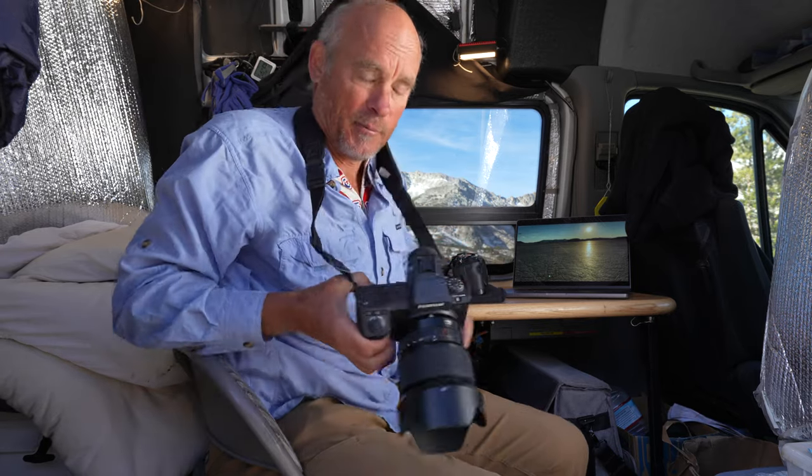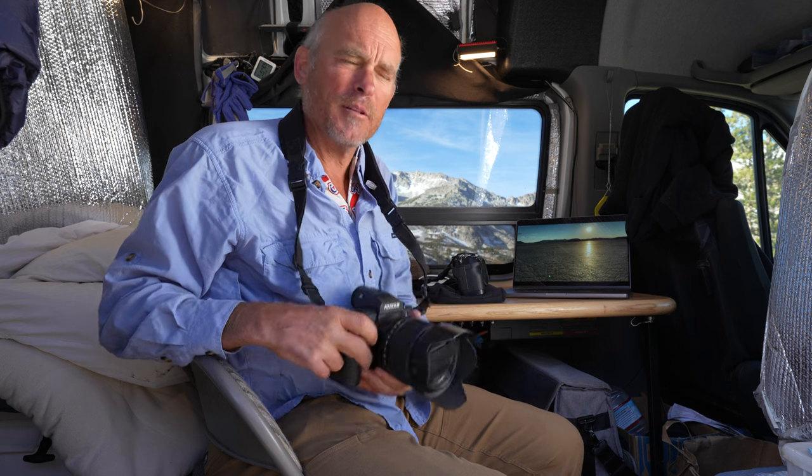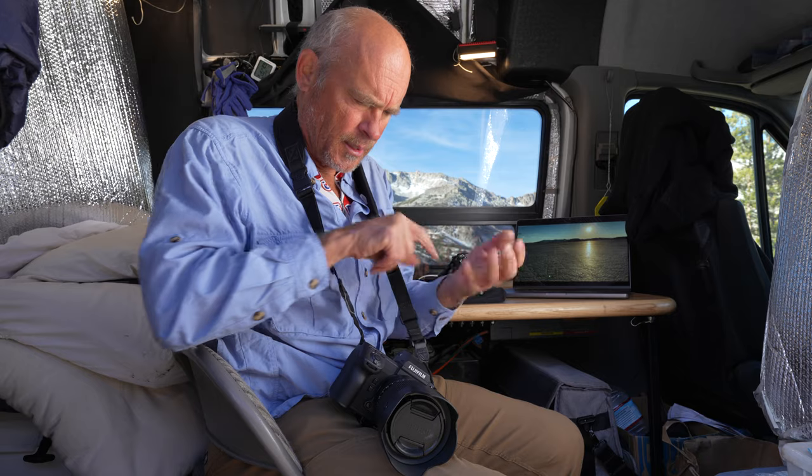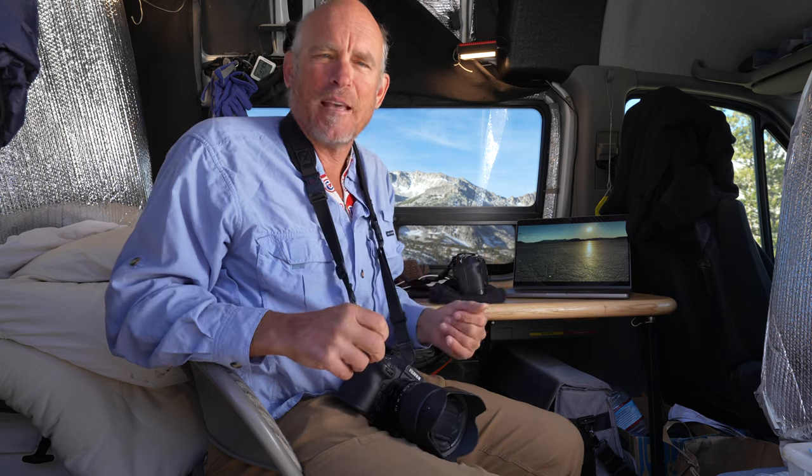They've obviously fixed some bugs, but not the ones that matter to me, and those same bugs are in the 100 II. For example, I have to switch at least three settings to go between tripod-based shooting and handheld shooting in the field — this drives me nuts. And you cannot set up a custom settings group to handle this, because the settings I need to change are excluded from custom settings groups. You can't assign some of these things to buttons, and you can't put certain things in My Menu. I don't know who designed this.